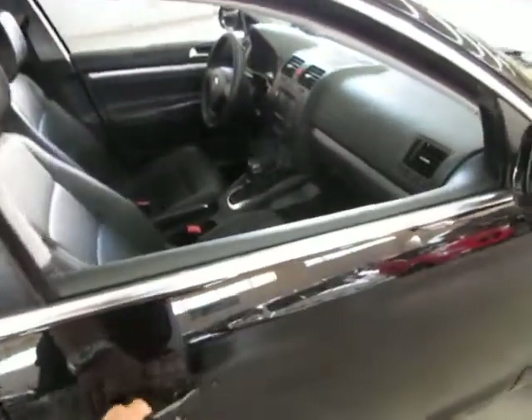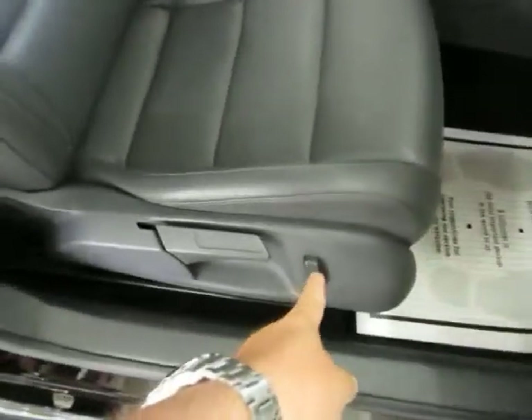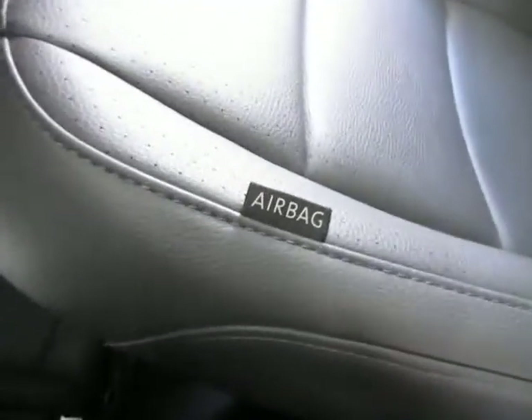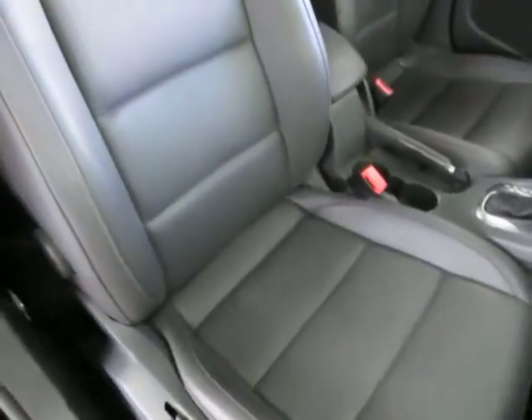The right front door panel is in perfect shape as well. There's a power recliner on the passenger side. As I mentioned, you have curtain-side airbags and seat-side airbags, as well as the two front airbags.